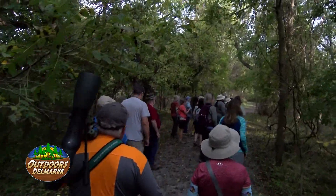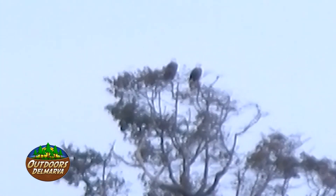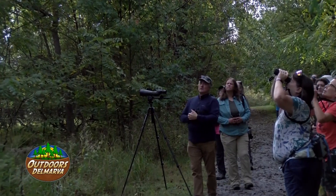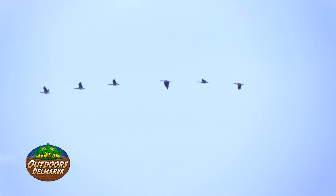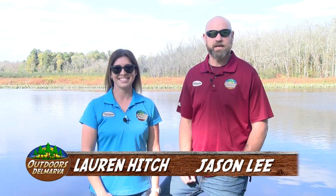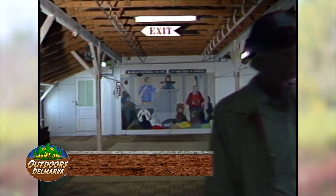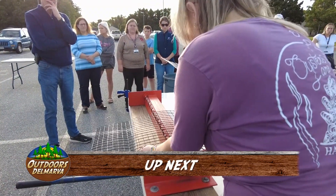The only birds that really aren't federally protected are birds considered non-migratory. Here in Delaware, that would be your bobwhite quail, wild turkeys, and any kind of ground bird like that. But almost every species of bird is protected at some level. I learn something new every time I go out with Delmarva Birding Weekends. Go online to DelmarvaBirding.com to check out some of the cool events they've got coming up.